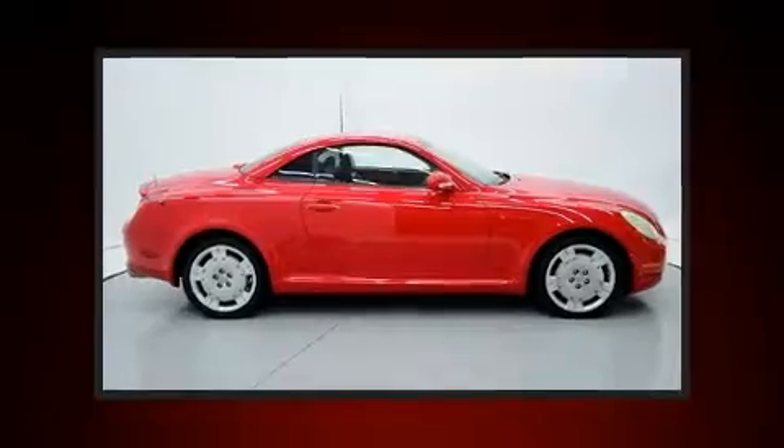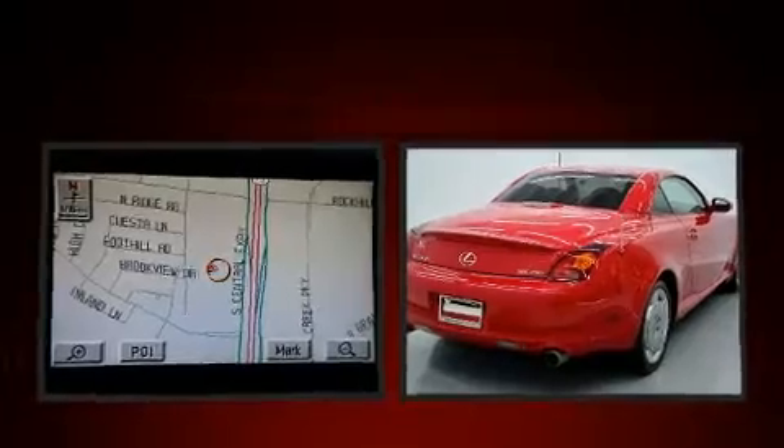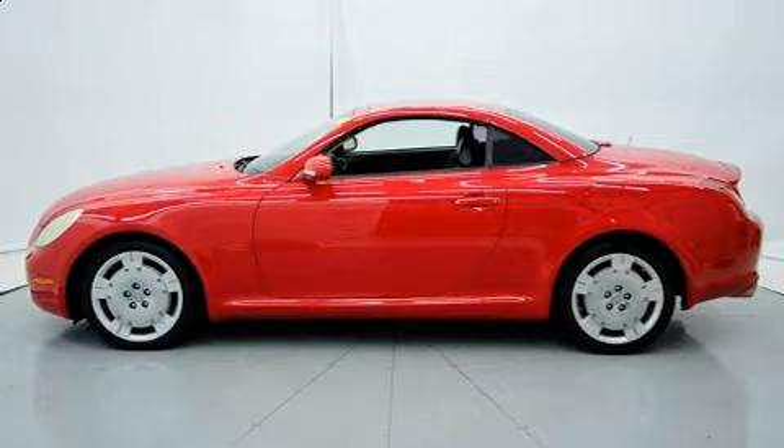Introducing the 2004 Lexus SC430. This two-door, four-passenger convertible still has less than 90,000 miles. Lexus made sure to keep road handling and sportiness at the top of its priority list. It features an automatic transmission, rear-wheel drive, and a powerful eight-cylinder engine.